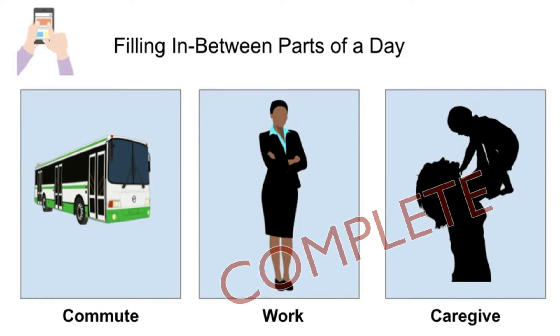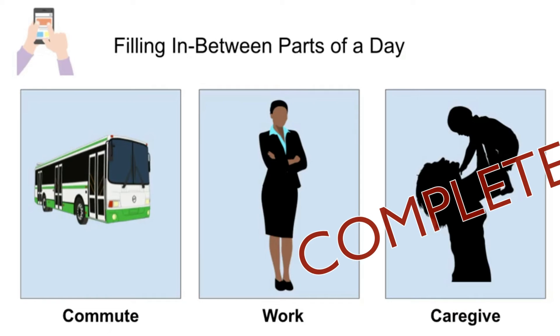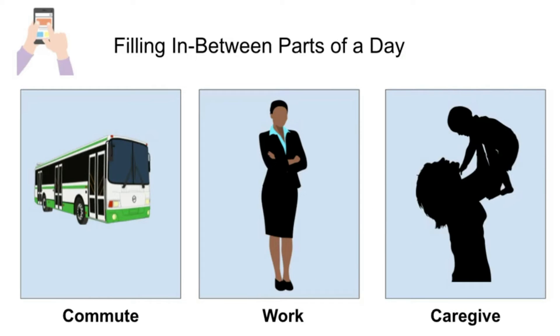Or maybe they're completing a getting-to-know-you survey while trying to get their kids back to sleep at 3 a.m. Creating mobile-friendly learning experiences allows students to complete components of the course as needed, filling in the between parts of the day — redirecting attention from Instagram or TikTok toward our courses.